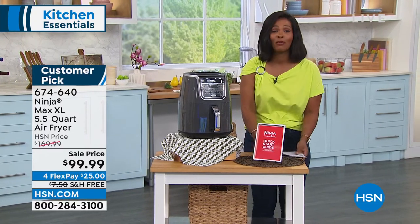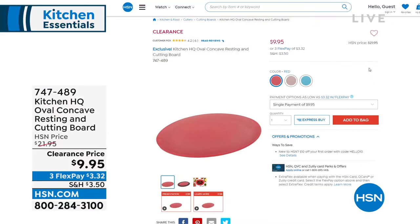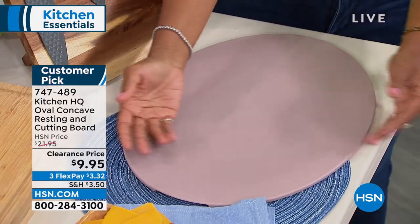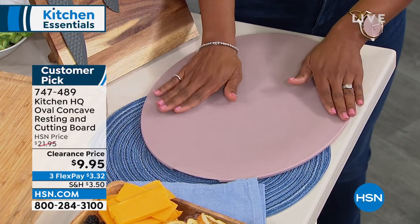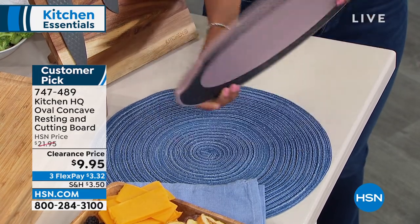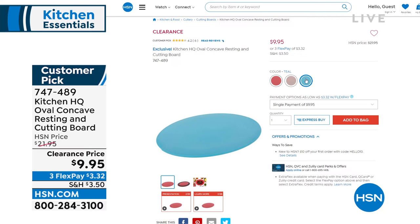Item number 674-640 — go ahead and pick that up before it's gone. Also, a quick mention: we have more from Kitchen HQ. These are the concave resting cutting boards, and they're different from basic cutting boards because basic cutting boards are flat. If you're cutting something with juice, the juice normally runs out — but this is concave, so if you're cutting a piece of meat and it's nice and juicy, the juices stay in this board. At $9.95, it even has non-slip feet on the bottom so it stays put on any countertop. Available in teal, taupe, and red — you can check hsn.com and read the reviews because it's a customer pick.